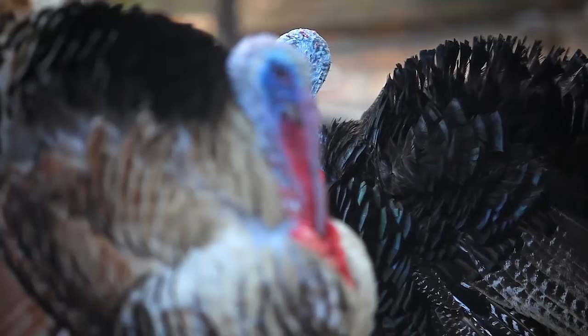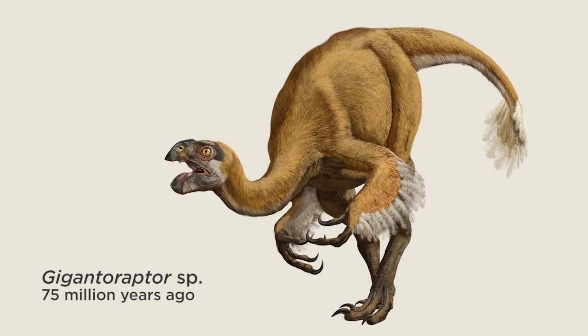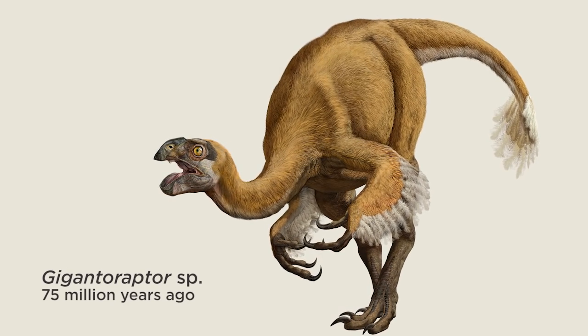In living birds, we know that feathers are used for many different functions. They're used for locomotion, but they're also used for camouflage, display, and thermoregulation. And probably all of these functions were important during the evolution of feathers as well.